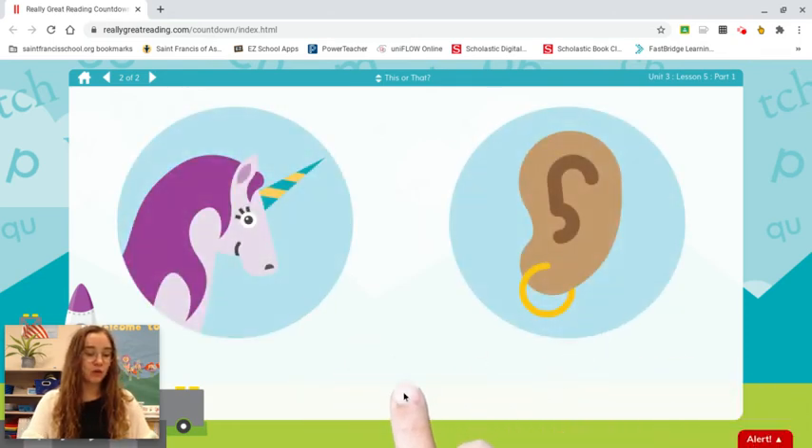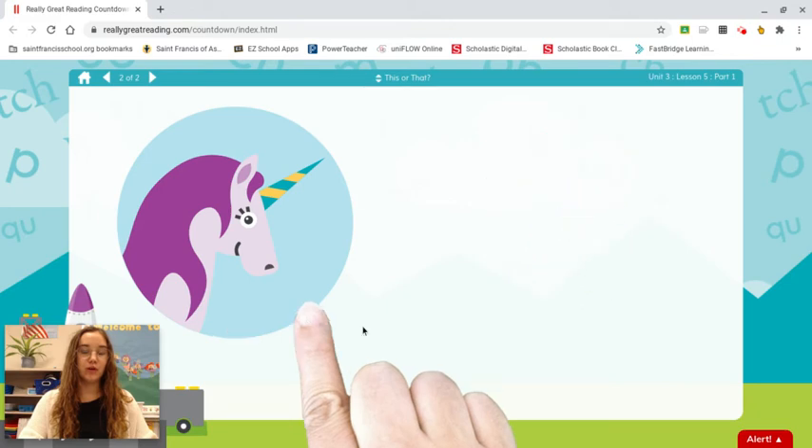Ear. Which word starts with you? Unicorn.